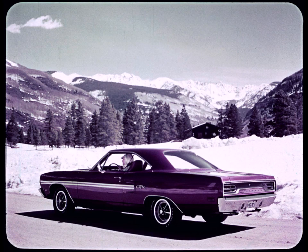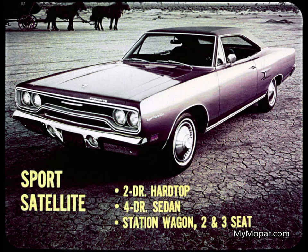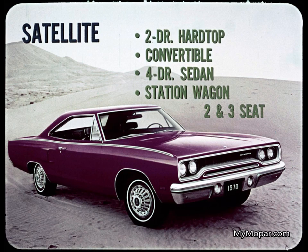The Belvedere line is everything from supercar performance to supermarket efficiency and economy. GTX is offered in a swinging two-door hardtop. Sport Satellite has a two-door hardtop, a four-door sedan, and two- and three-seat wagons. Satellite has a two-door hardtop, convertible, four-door sedan, and two- and three-seat wagons.